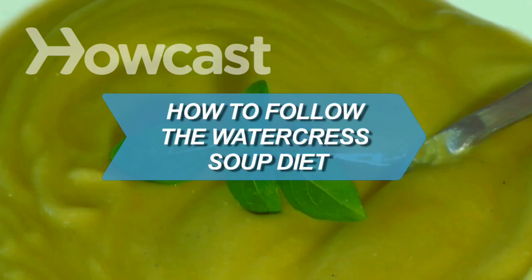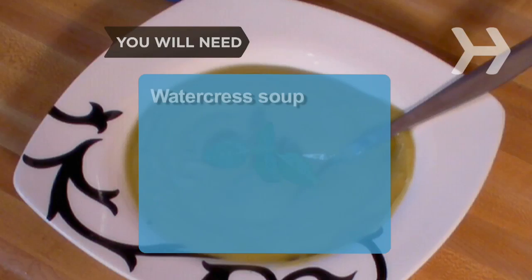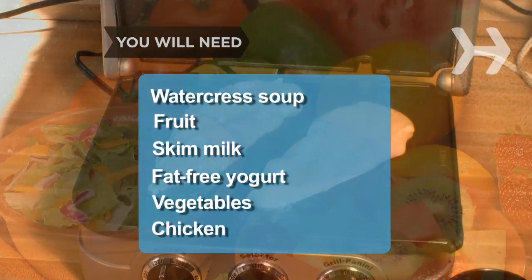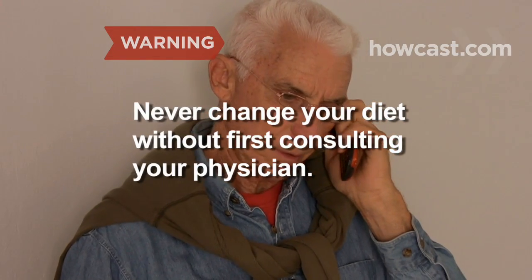How to Follow the Watercrest Soup Diet. Need to drop a few? Get the information you need on how to follow the watercrest soup diet. You will need watercrest soup, fruit, skim milk, fat-free yogurt, vegetables, chicken, and fish. Never change your diet without first consulting your physician.